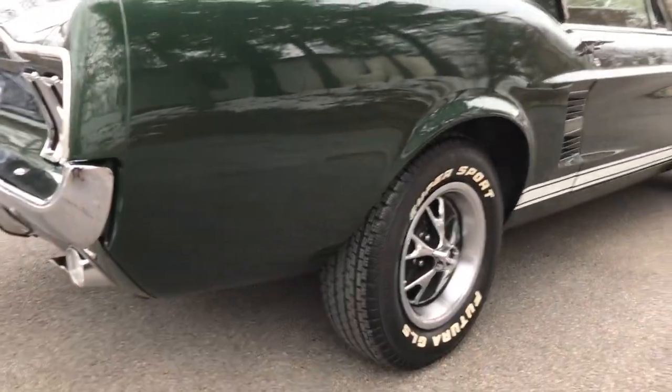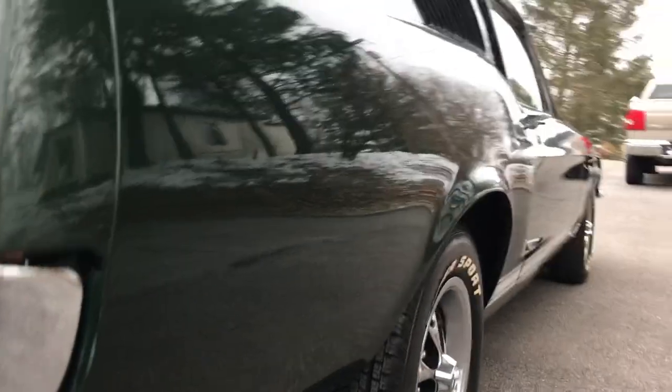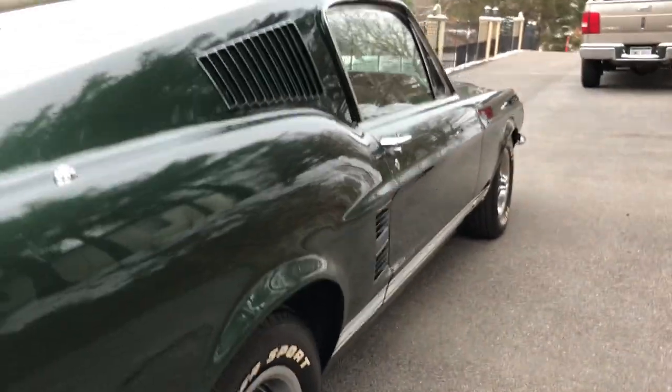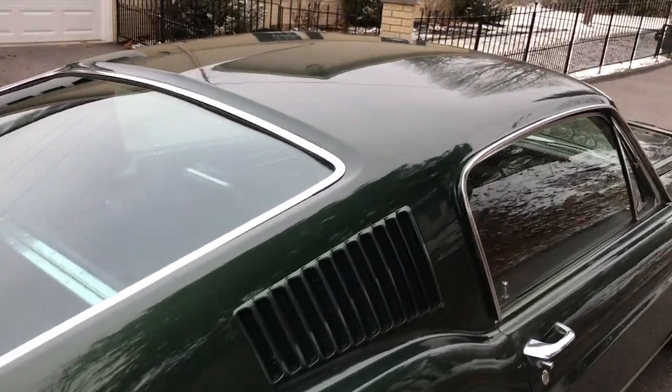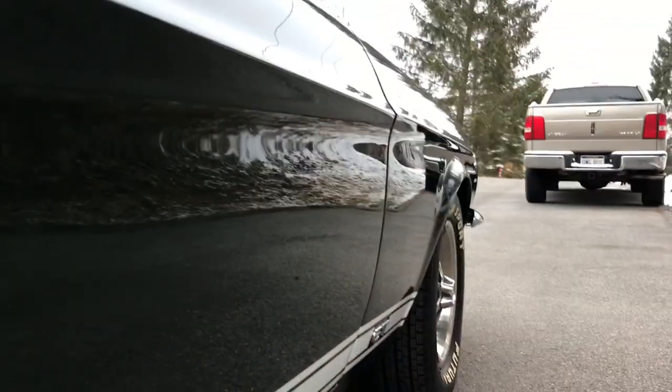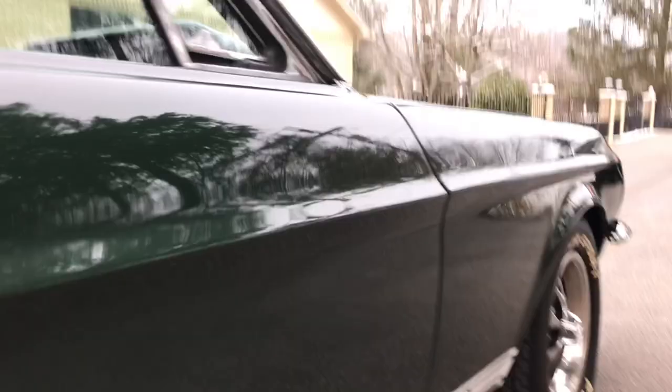This car's really been taken care of. Like I said, it's super straight, it runs and drives great — 390 four-speed motor, nice paint, really nice clean body lines.